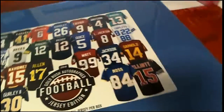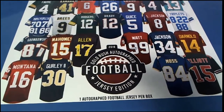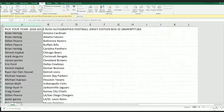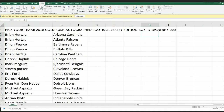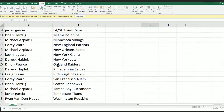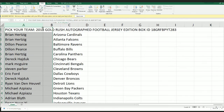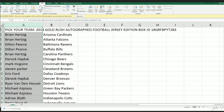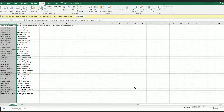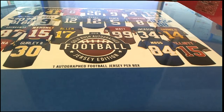Here we go, it's a Gold Rush autographed jersey break and there's a possibility we pull a rookie out of here, or we could pull a legend — anything can happen. It's an autographed football jersey coming up. Hey Doc Holiday, welcome, good to see you.